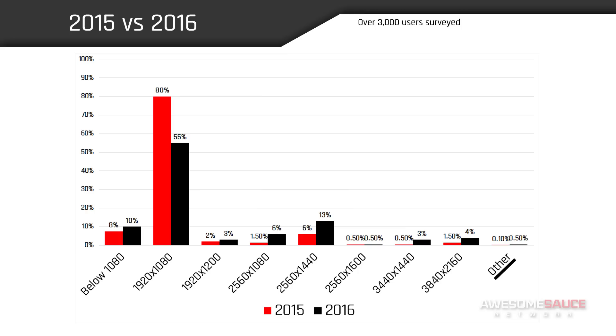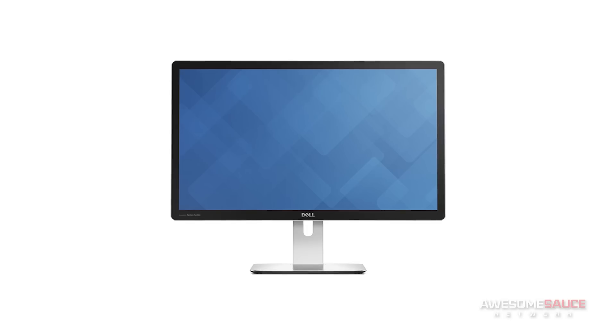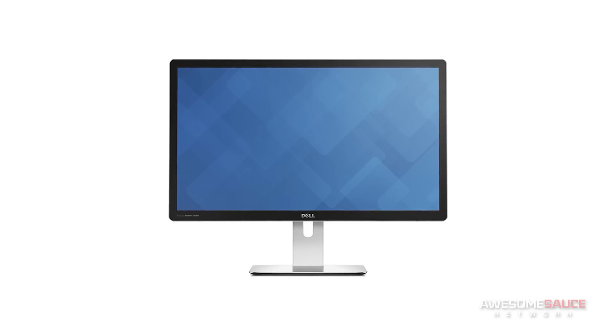Finally, we saw a big jump in miscellaneous resolutions outside of the ones that were outright listed. These are presumably users with uncommon dimensions that have been getting phased out for quite some time, or impending signs of the small but steadily growing army of the 5K master race.